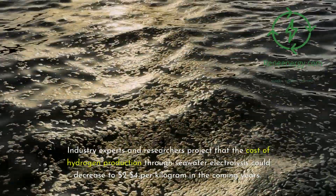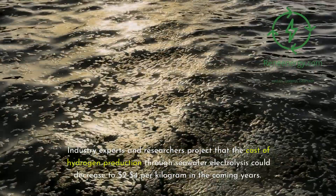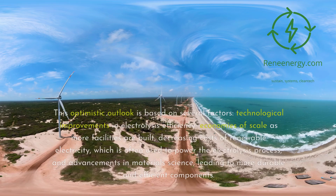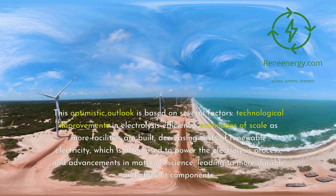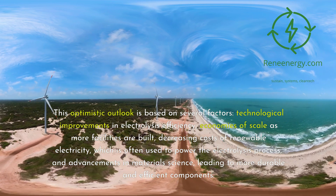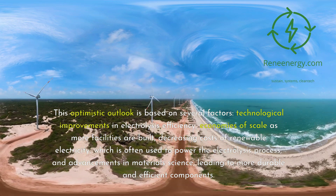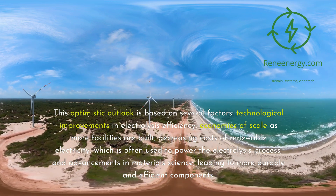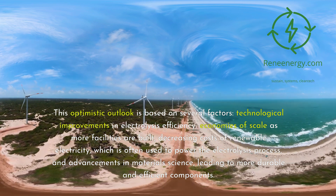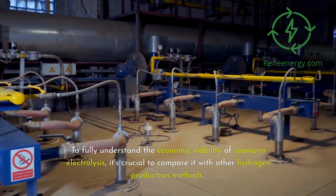Industry experts and researchers project that the cost of hydrogen production through seawater electrolysis could decrease to $2 to $4 per kilogram in the coming years. This optimistic outlook is based on several factors: technological improvements in electrolysis efficiency, economies of scale as more facilities are built, decreasing costs of renewable electricity which is often used to power the electrolysis process, and advancements in materials science leading to more durable and efficient components.